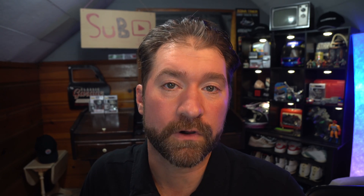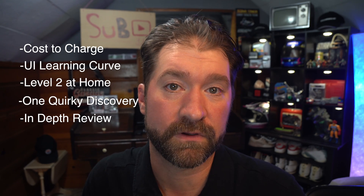Today we'll go over cost to charge, the user interface and its learning curve, home charging solutions, quirky encounters, an in-depth review from my wife who is the primary driver of the car, and I'll answer some of your questions as well.